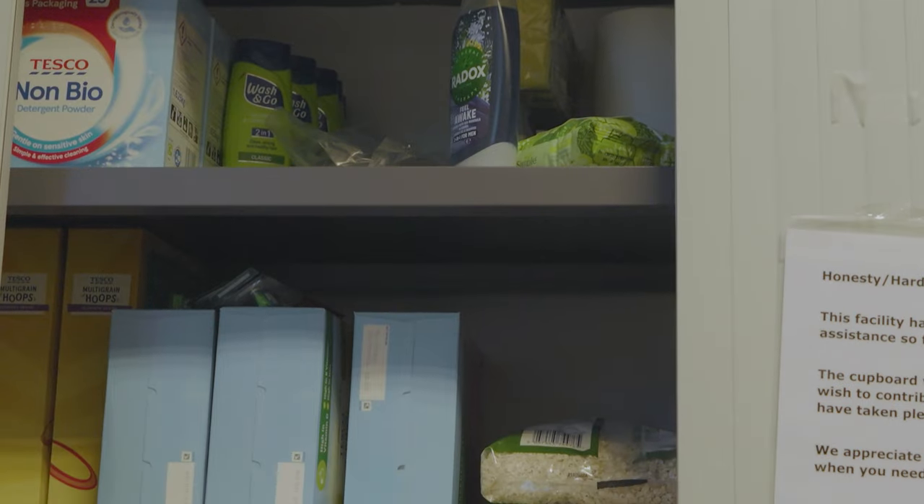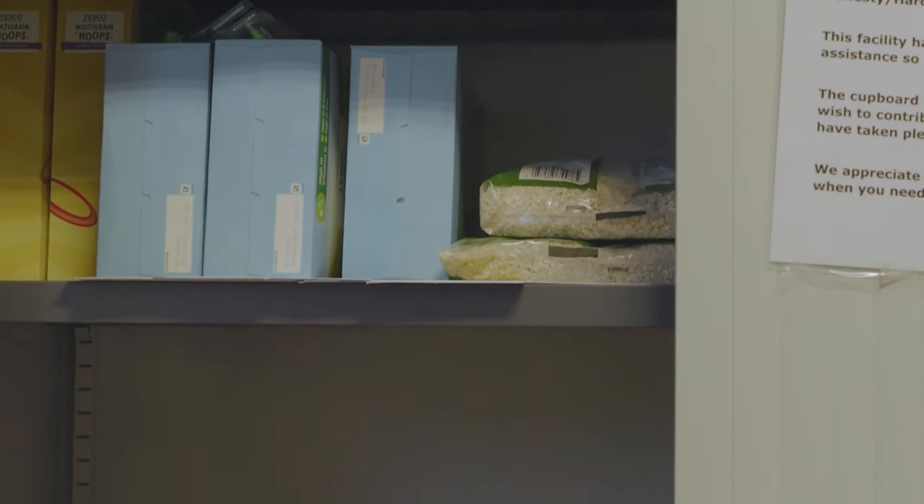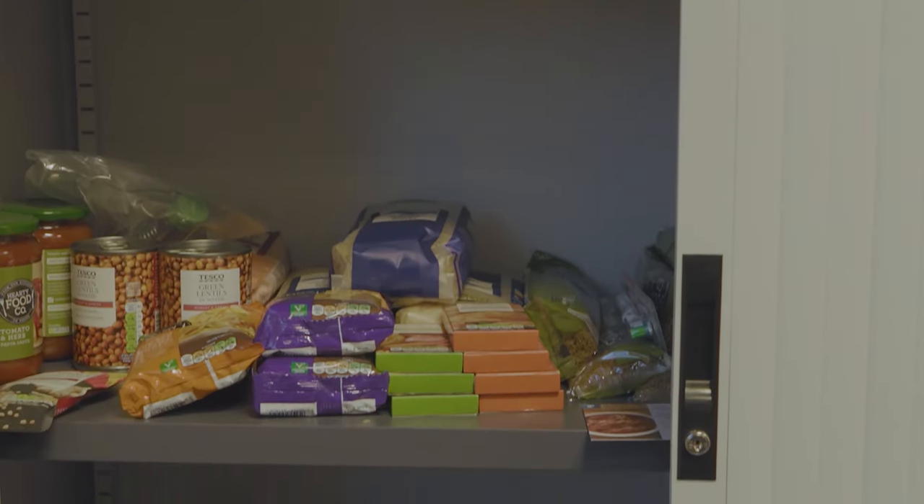Within the study room we also have an honesty and hardship cupboard which has been provided for those who might need an extra bit of help. Everyone can benefit from it.